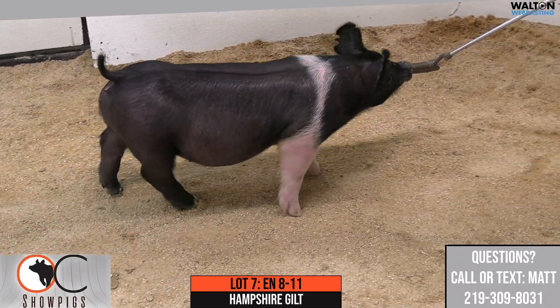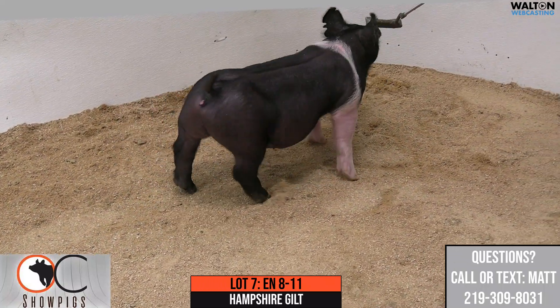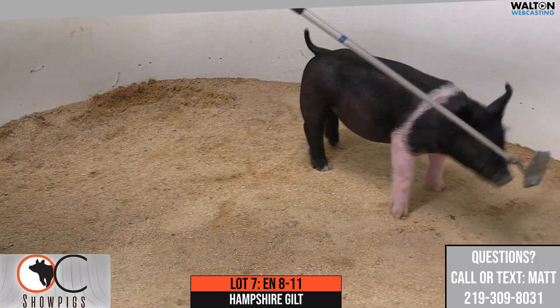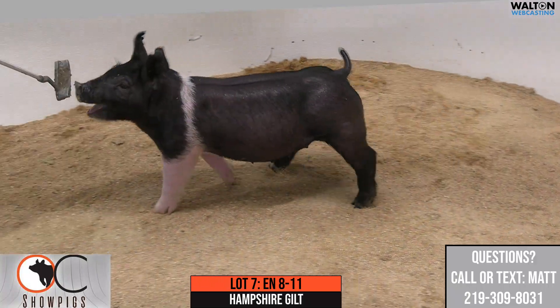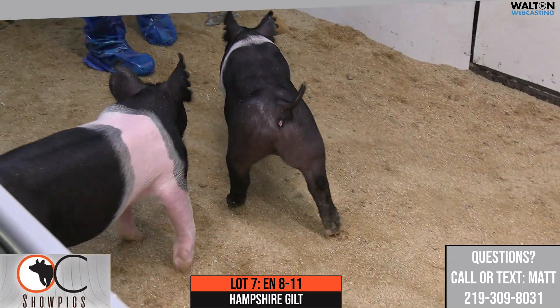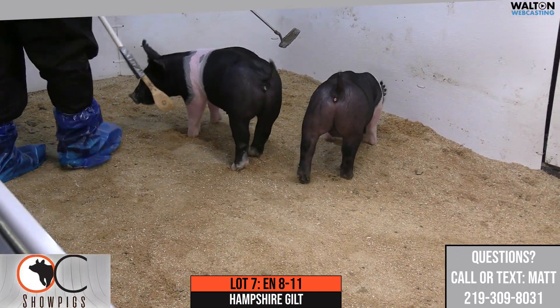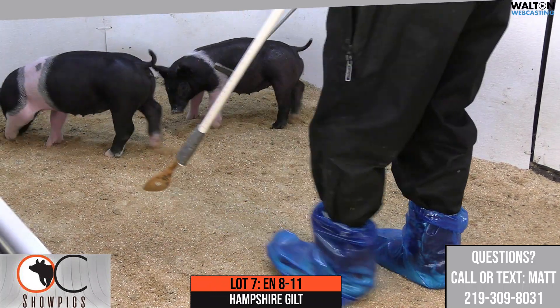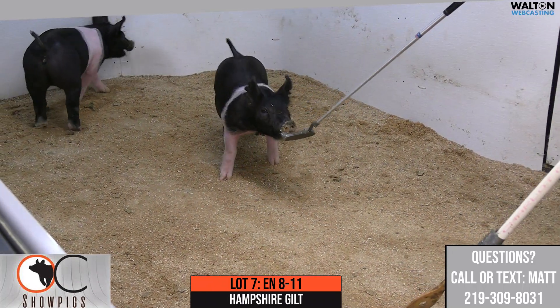This 8-11 gilt is a little boxier in her build and her makeup, but very, very pliable through the center portion of her body. For being that pliable and maybe just a little smaller in her design, she's got a very good look about her. She's still really extended in terms of her hip set, forearm, and just length to her cannon bone, which I think is very, very good.